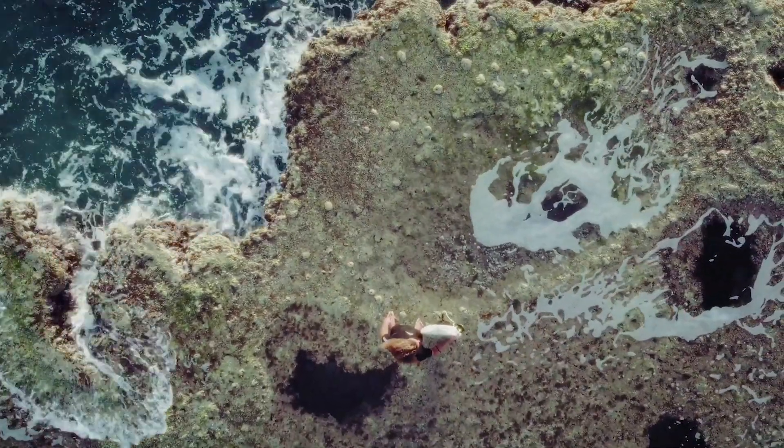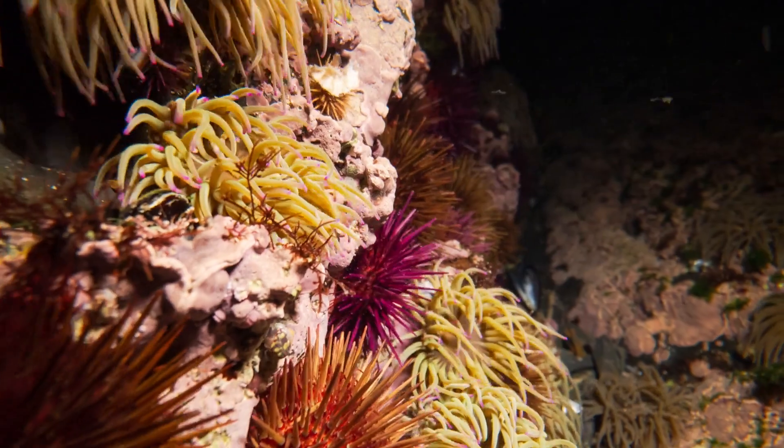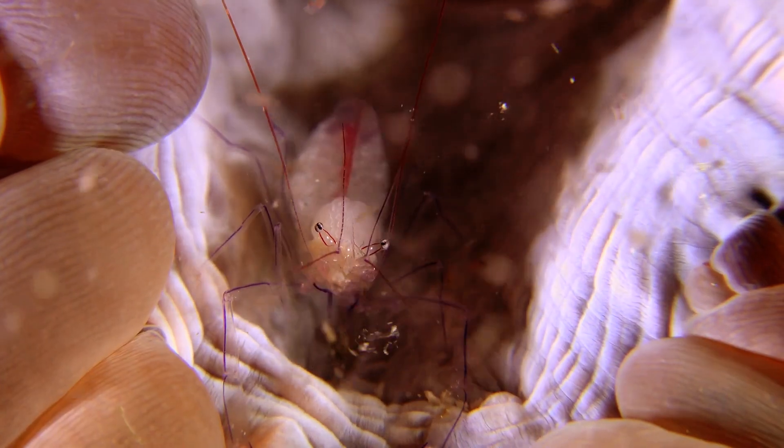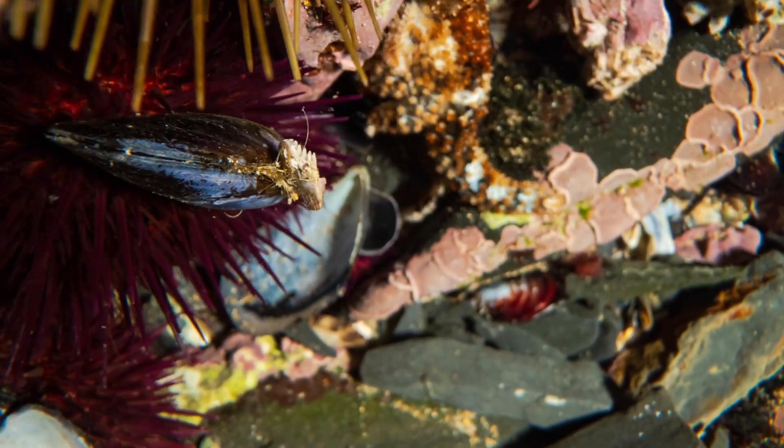Reefs also house an abundance of invertebrate species, including sea anemones, sea urchins, crustaceans, and mollusks. These creatures, though often overlooked, play essential roles in maintaining the reef's health and balance.